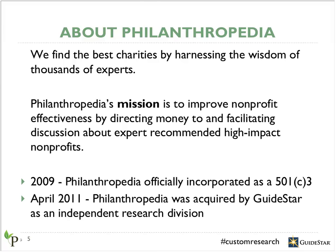Knowing that individuals across the nonprofit sector measure impact so differently, we came up with a crowdsourcing methodology to leverage the wisdom of experts across entire social causes so that we could uncover which nonprofits were the best at fulfilling their mission and making a difference. Later in our presentation, we'll talk more in detail about who these experts are and how our methodology works. In April 2011, GuideStar acquired Philanthropedia so that our research could reach and influence a wider audience.